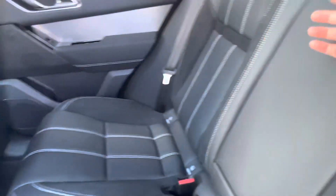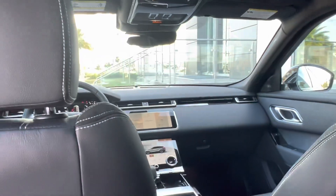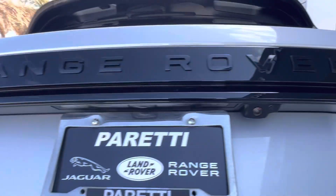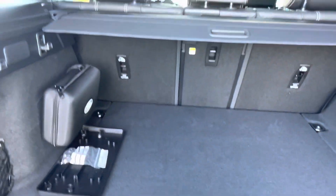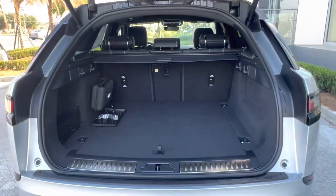If we drop down our center seat we also gain access to our two cup holders. Let's go check out the trunk space. Back here we see that we have our first aid kit which attaches to the side or the bottom of the vehicle, a license plate holder, and our privacy shade for our trunk to keep any prying eyes from looking in.